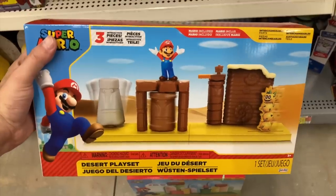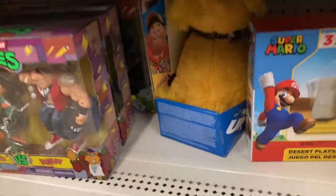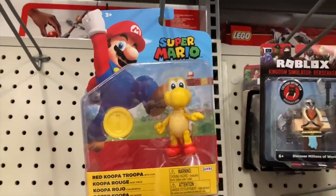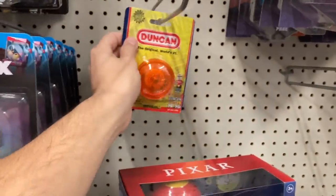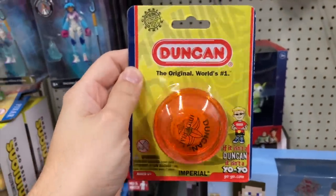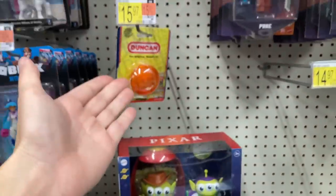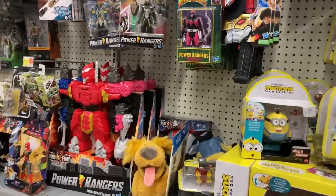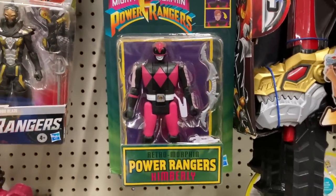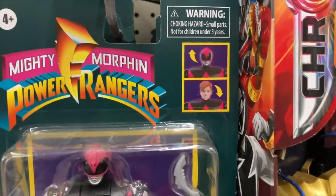They're getting really creative with these Mario sets — a younger version of me would have wanted all of these. Honestly the older version of me still wants all of them, but you don't really have the space. When picking up toys you've gotta think: do I have space for this? Red Koopa Troopa — always cool. A Duncan yo-yo for 15.97? That has got to be in the wrong spot, that should be like five bucks or less.